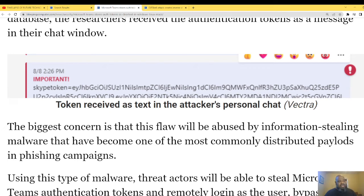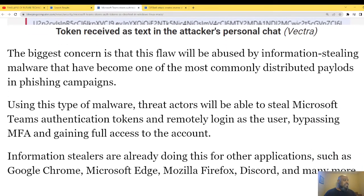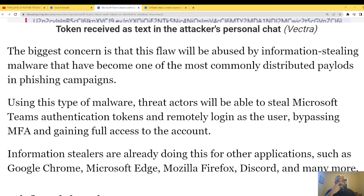The biggest concern is that this flaw will be abused by information-stealing malware, which has become one of the most commonly distributed payloads in phishing campaigns. Using this type of malware, third-party actors will be able to steal Microsoft Teams authentication tokens and remotely log on as the user, bypassing MFA and gaining full access to the account.